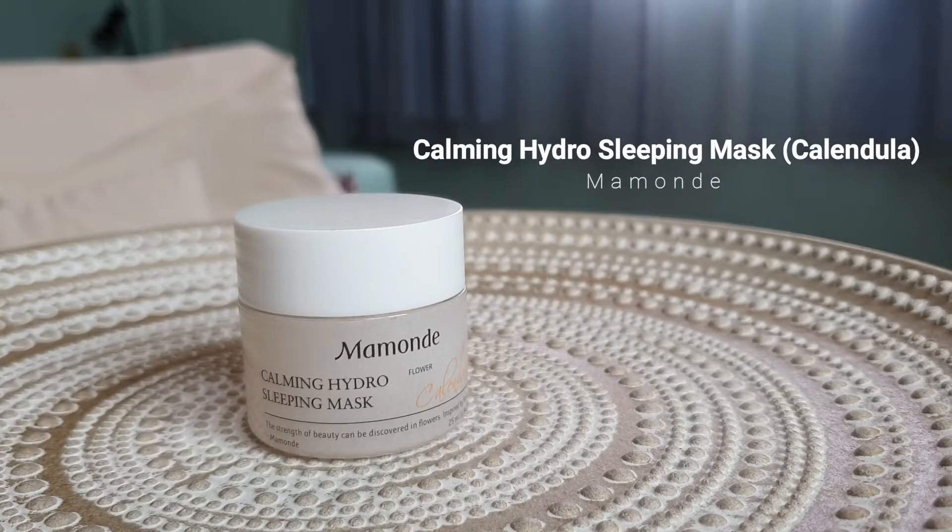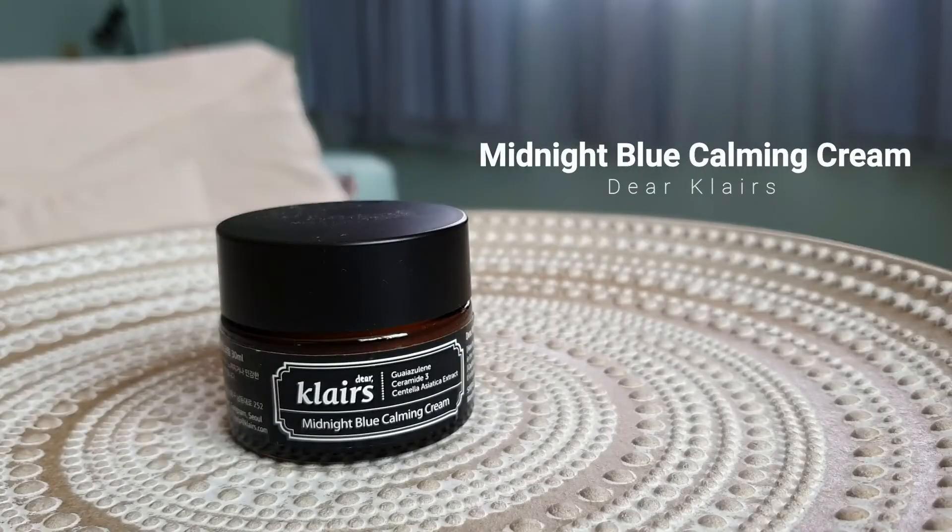The next one was kind of random — I went to Sephora and wanted to try something different, so I got the Mamonde Calming Hydro Sleeping Mask with Calendula Flower in a travel size because I'd never tried this brand before. It smells really really nice but very strong — almost like it has alcohol inside because it gives that strong punch to your nose. But when I apply it, it does not burn my skin, doesn't sting, and doesn't cause my eczema to flare up. Very unusual but really nice — I like that it has tiny little flower bits inside.